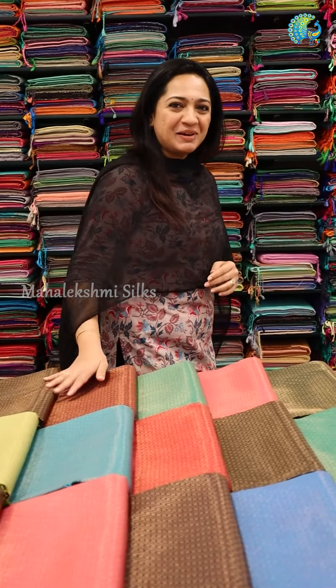Hi all, welcome to Mahalakshmi Silks. Kubera Silk Sarees is a wide range of collection of Mahalakshmi Silks.